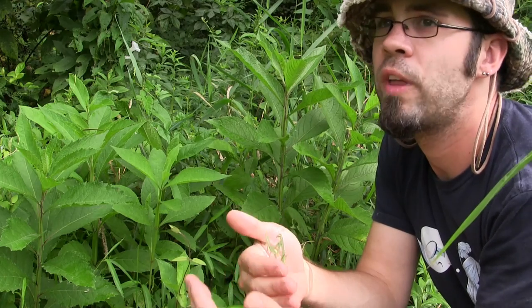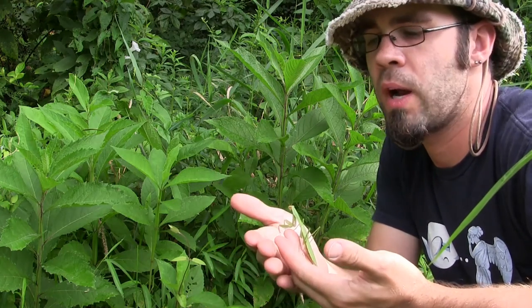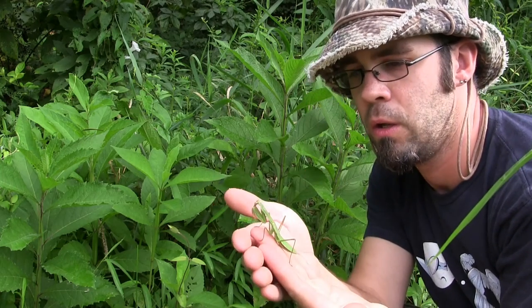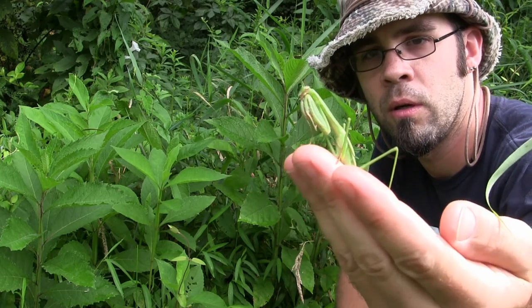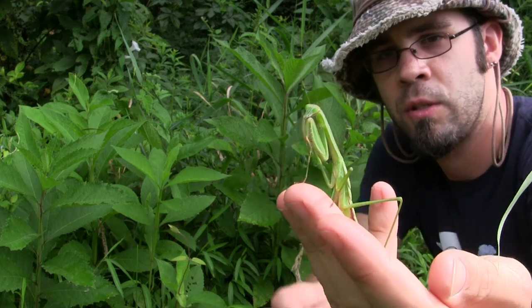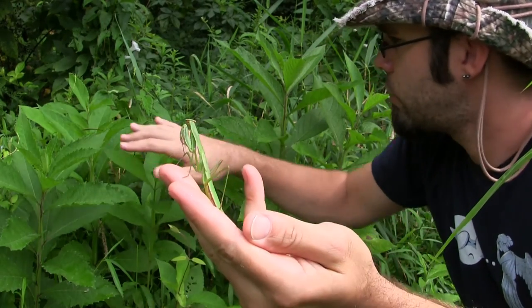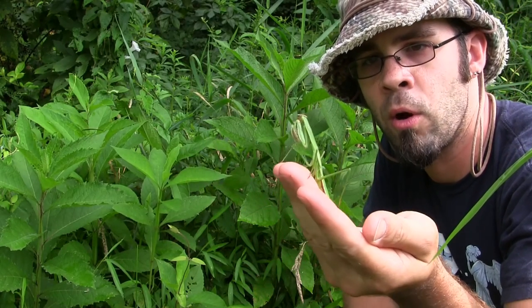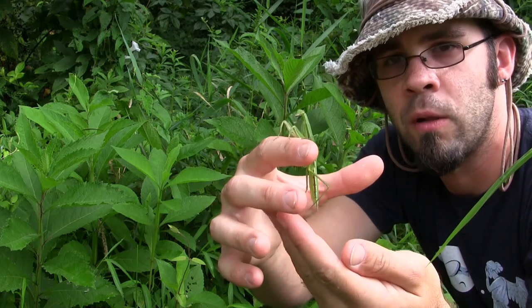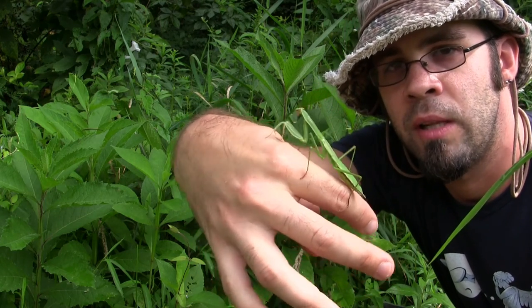One of the other cool things about herping during the summertime, late August, is you're more likely to find a wide variety of insects. And if you're like me and like herps, you probably like the bugs too. This is a praying mantis, known for its praying position. They prey on a variety of other insects using these big pincher claws up front. They'll perch on leaves and ground cover, and when certain insects fly by or crawl up on them, they will reach out, grab them, and pull them in for a meal. The praying mantis is definitely, in my opinion, one of the cooler insects in the insect family.